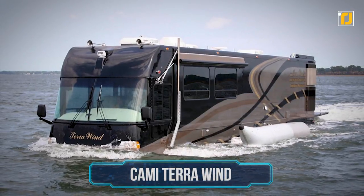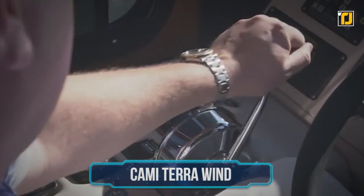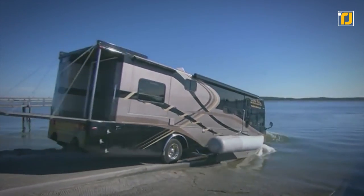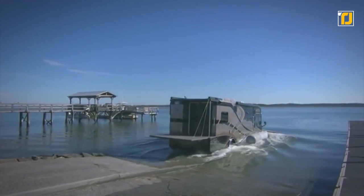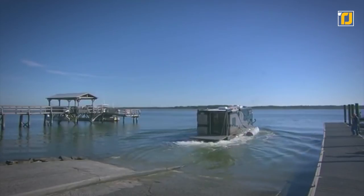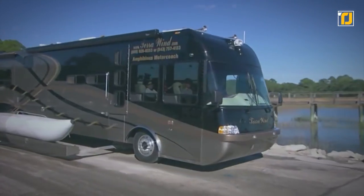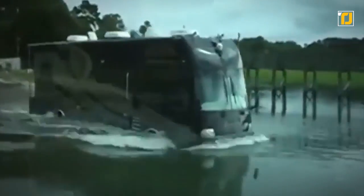Number 6: Cammy Tara Wind. Why choose between a yacht or an RV when you can have both? Take the Cammy Tara Wind out on the road during the day and spend your nights floating on a beautiful lake, or save time by going through a body of water on your road trips instead of around it. The Tara Wind took the makers over 19 months to develop and was fitted with all the luxuries of modern RV life — marble tile floors, teal cabinets, granite countertops, and everything you need to live in it, like a dishwasher and washing machine.